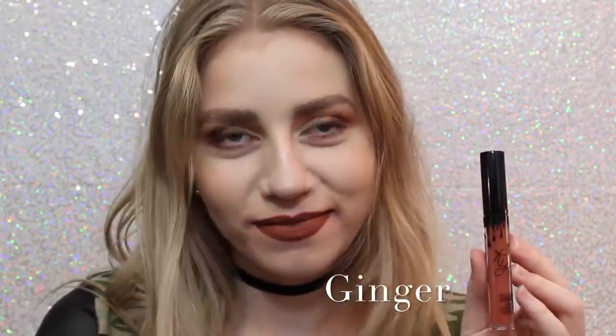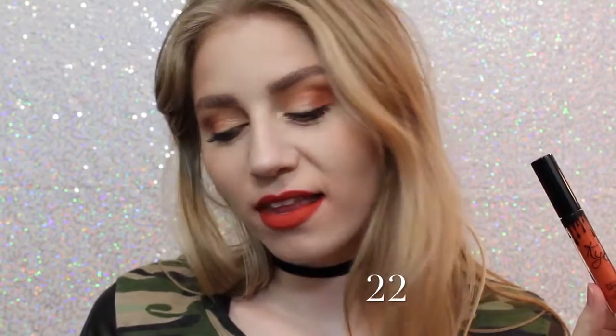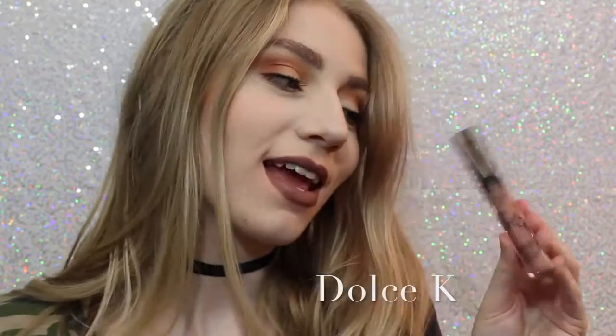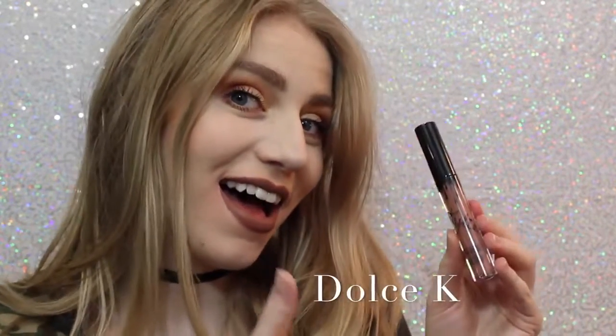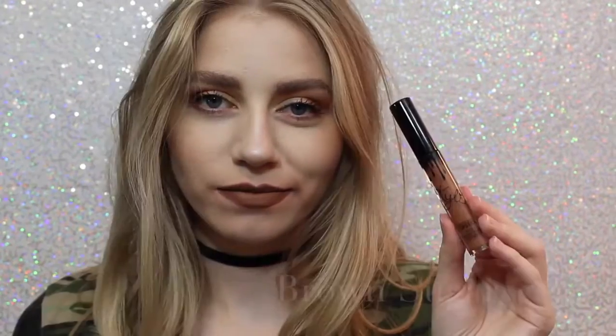Next is Ginger, which is a little bit of a darker — well, much darker version of Dirty Peach — but it definitely has some brown tones in it, and it's almost like a brick red. Next is 22, which, on me, if you can tell, kind of shows very red. I wasn't expecting that when I purchased this — I thought it was going to be very orange, but it actually is very red. Next is Dolce K, my absolute favorite, as you can see. It's a beautiful, brown, neutral color that I feel like would go with everything.